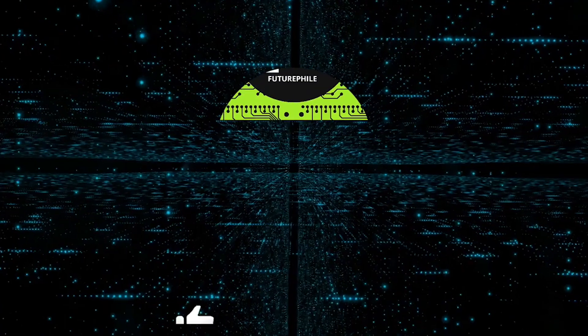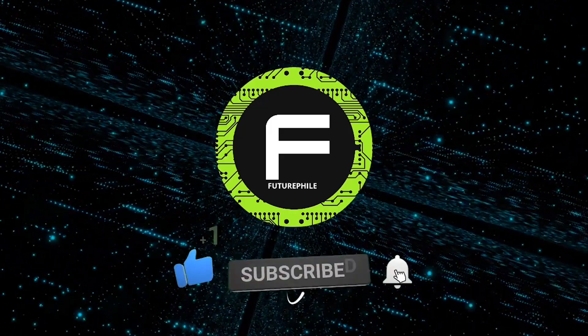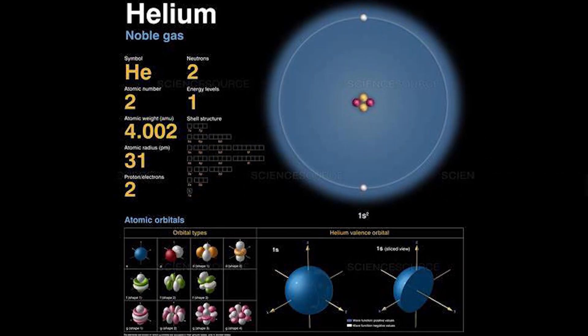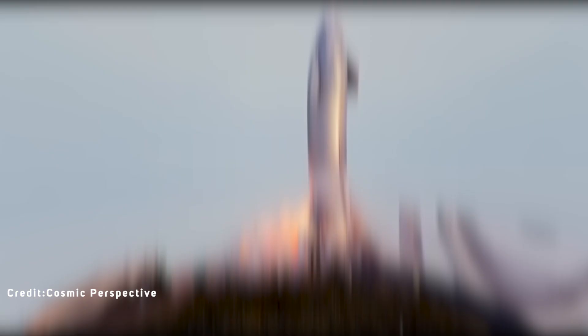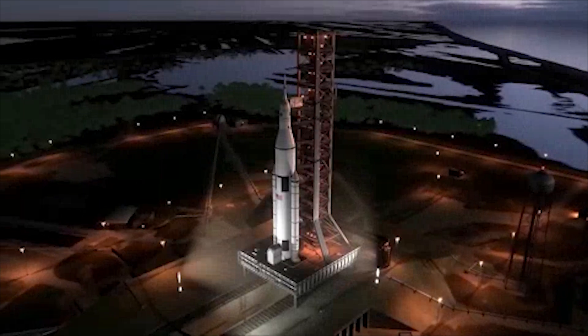Improvement number one: removal of helium. According to Elon, the SN10 engine was low on thrust, due probably to partial helium ingestion from the fuel header tank. The impact at 10 meters per second crushed the legs and part of the skirt. Multiple fixes are in the works for SN11.